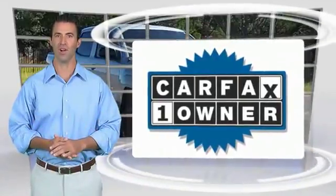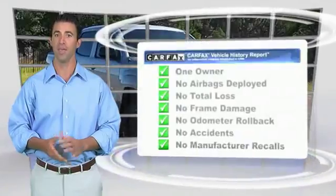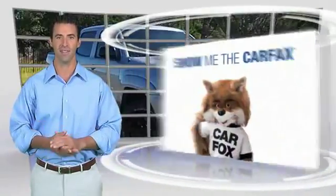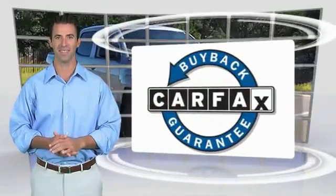This is a one-owner vehicle with the Carfax Vehicle History Report. Be sure to find a complimentary copy of this report online or contact the dealership. This vehicle qualifies for the Carfax Buy Back Guarantee. www.carfax.com